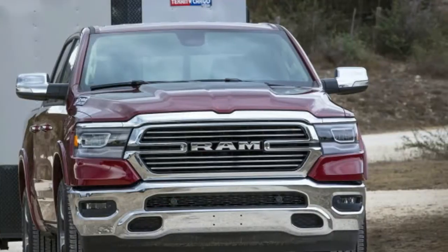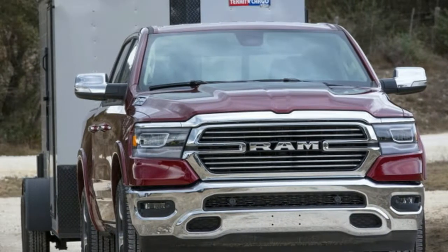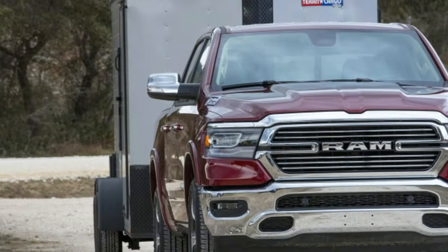That said, it doesn't come cheap. All in, this truck costs just under $55,000.